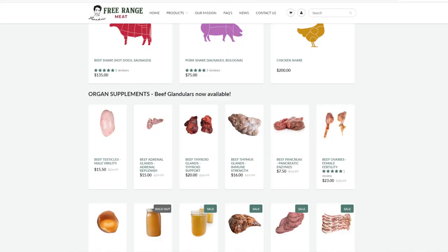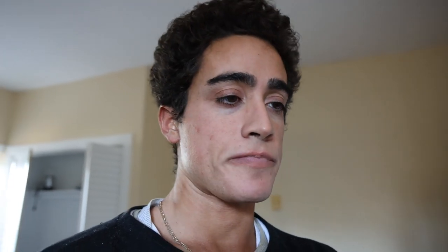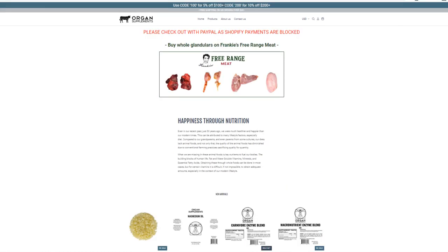If you guys would like to support me, you can go to frank-tefano.com and check out all of my businesses. We have the roast beef and all high quality meat products on Frankie's Free Range Meat. I do have the goat testicles in the fridge as well, which I have once or twice a week for the testosterone boost. Frankie's Free Range Foods has a lot of the stuff you guys saw here — the salt, the rice crisp bars, the potato chips, and the kefir grains that I incorporate into my diet daily. You can also check out organ supplements, Wi-Fi shielding, and Frankie's Naturals for everything I use.